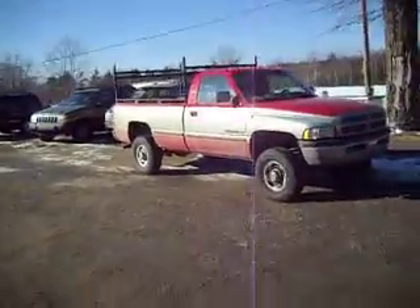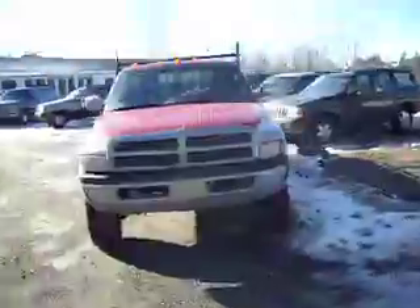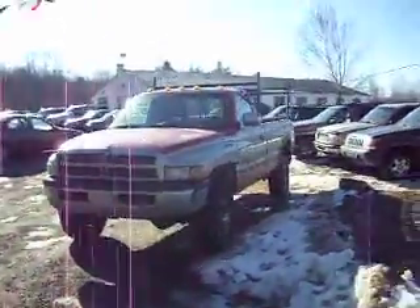Here's a Dodge truck — I'm driving this today. Runs excellent, four-wheel drive, the V10. And that's $4,500.